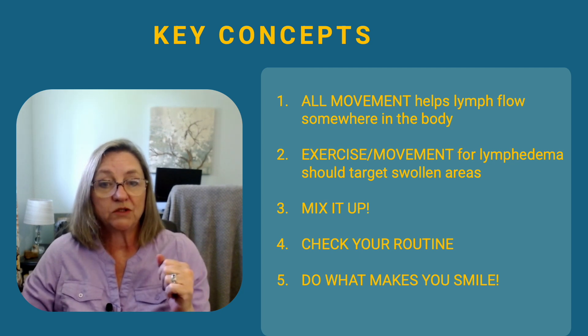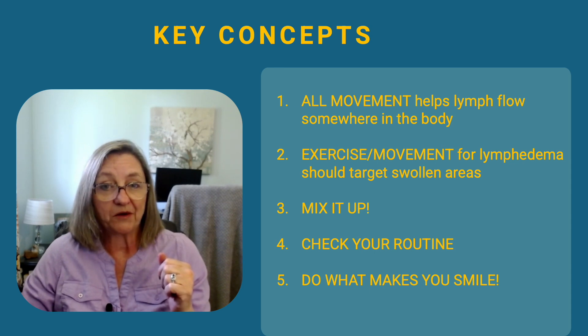Let's start with something called arterial pulsations. When you exercise, your heart beats faster and more forcefully to deliver oxygen and nutrients to your muscles, increasing arterial pulsations — the rhythmic pressure waves that travel through your arteries with each heartbeat. Since many lymphatic vessels run alongside arteries, these stronger pulsations act like gentle nudges, stimulating nearby lymph vessels to contract and push fluid along. Think of it like the vibration from a speaker helping to move water in a nearby bowl — not a direct push, but enough to set things in motion.